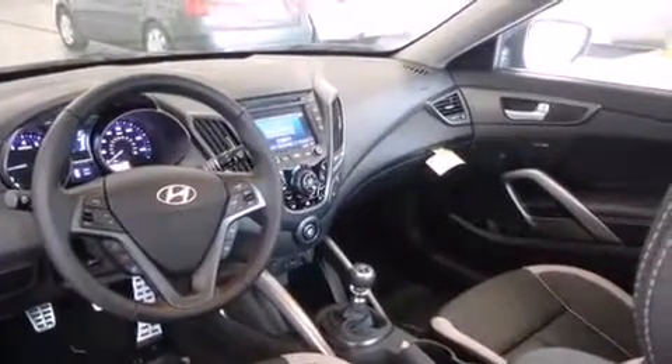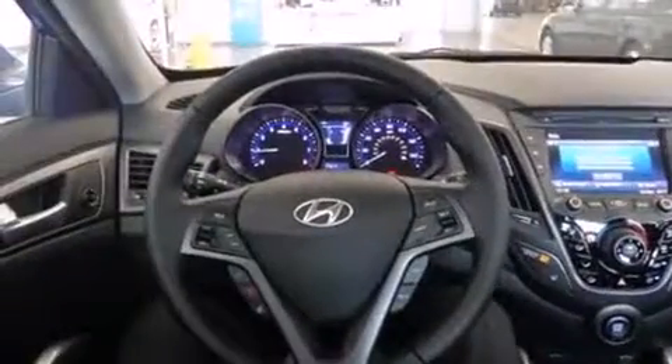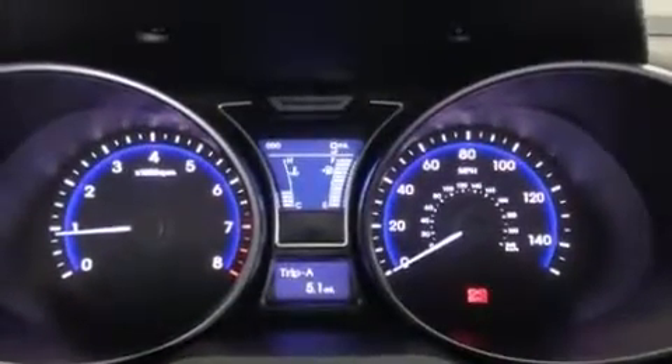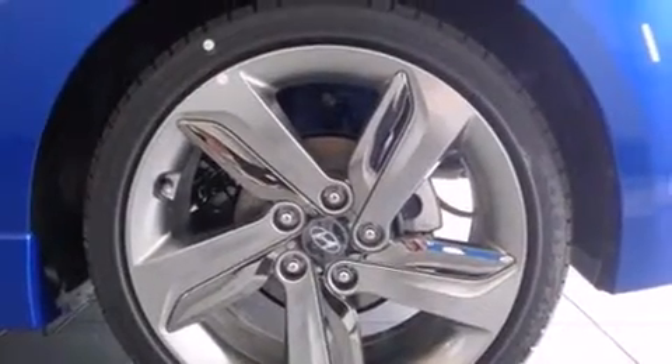Hyundai infused the interior with top-shelf amenities such as variably intermittent wipers, heated seats, remote keyless entry, and air conditioning. Storage solutions are integrated throughout the interior, demonstrating thoughtful attention to detail.